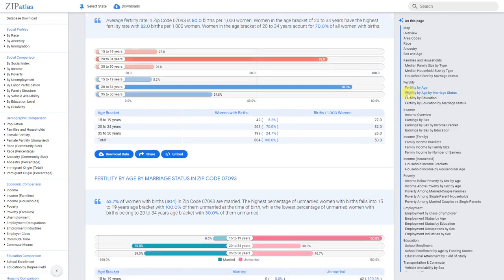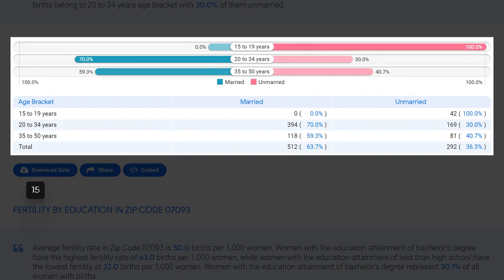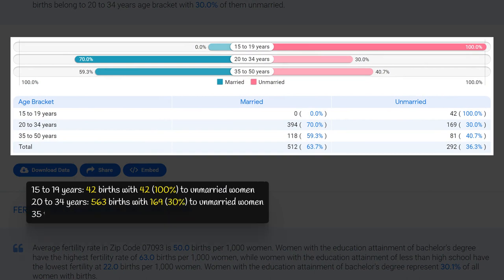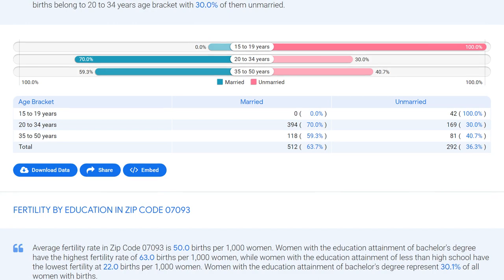In zip code 07093, the highest rate of non-marital childbearing is in the 15 to 19 age bracket, with all 42 births — 100 percent — to unmarried women. The lowest rate is in the 20 to 34 age bracket, with 563 total births but only 169 (30 percent) to unmarried women. This suggests a significant decrease in non-marital childbearing as women get older and potentially enter into marriage.